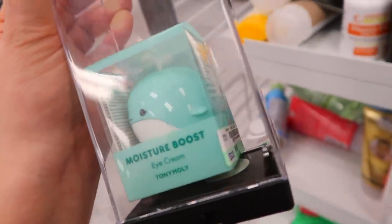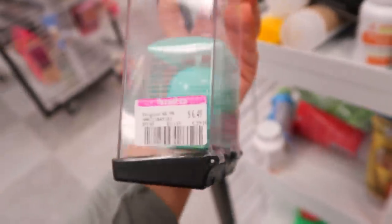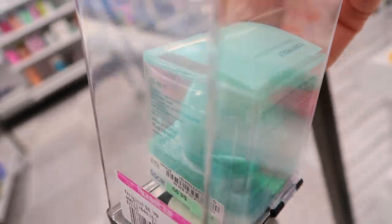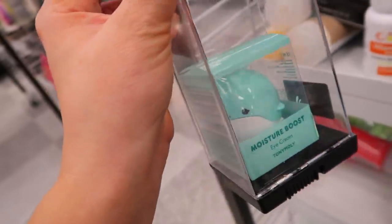In the skincare section they also have this really cute little eye cream from Tony Moly. This one's actually on clearance, so it must have been here for a while. It's $6.49, though the product says $8.99 — they might have just put the clearance tag on it. It's really cute, in the shape of a little whale.